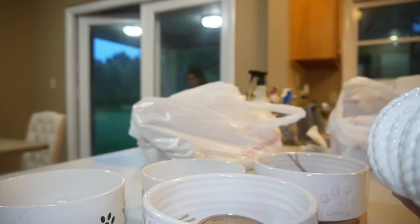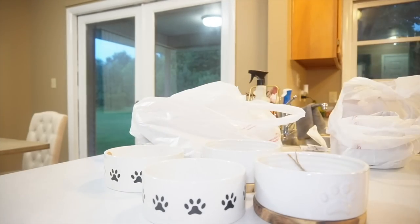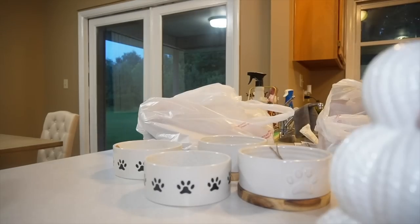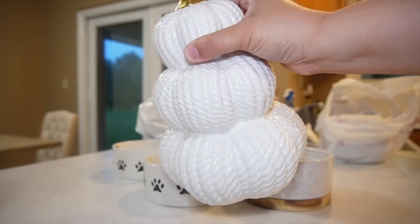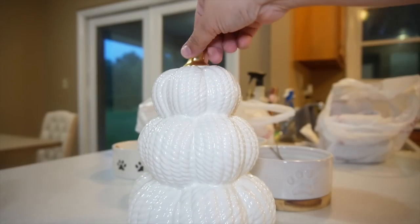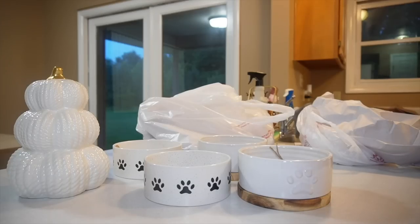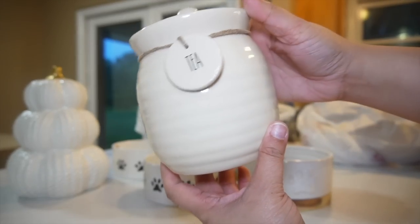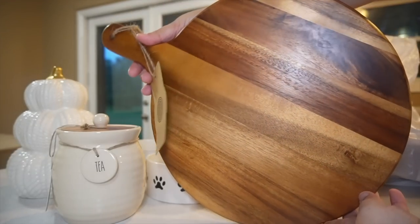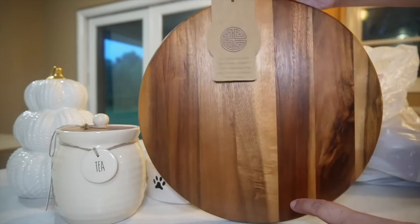I didn't go too crazy with the whole pumpkin thing because I'm trying to be a little more simple this year and I already have a lot of decor. I really liked this one because it's just simple, white and gold. I'm not sure where I'm going to put it yet but it was really, really pretty and it was only $9.99 — such a steal. This gorgeous piece for my little teas was $7.99. My husband picked this out. It's really nice to put as decor in the kitchen, but also to put like little cheese on top.